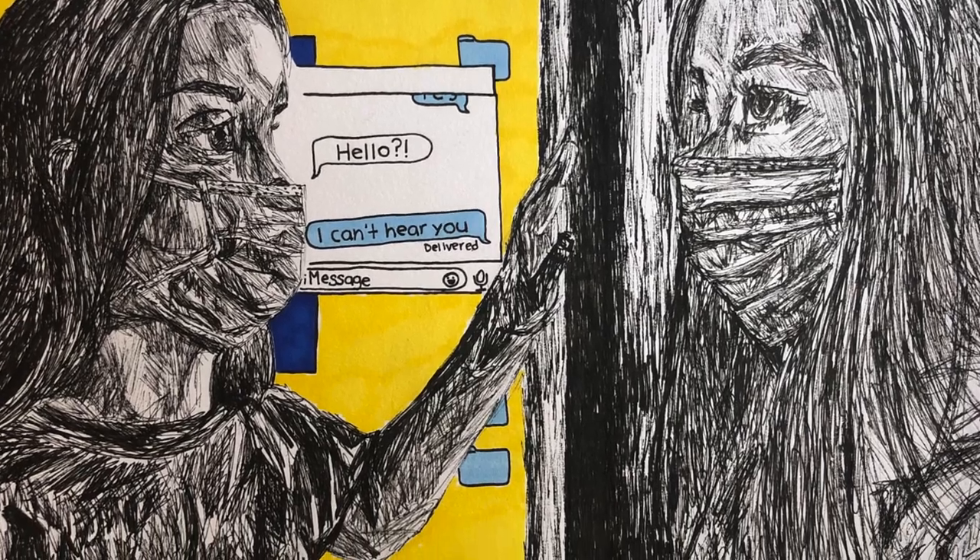This one is pretty self-explanatory. I titled it I Can't Hear You. It's 8x10, and I used pen and markers. It's basically about the effects of COVID-19 on everyone, but in particular teenagers and young people. This was done probably within one of the first few weeks of quarantine — back when we thought it was going to last a couple weeks and then we'd be back to normal. But no.